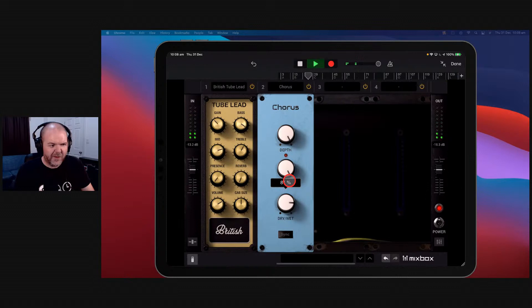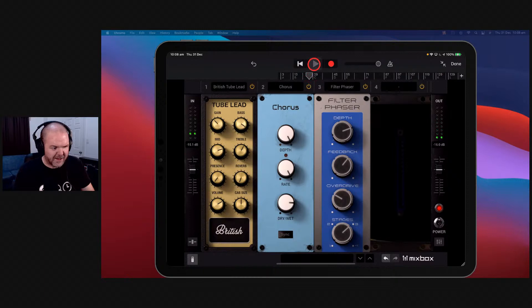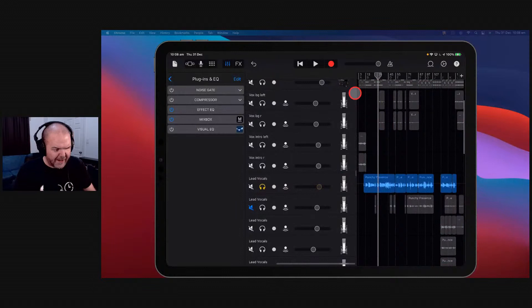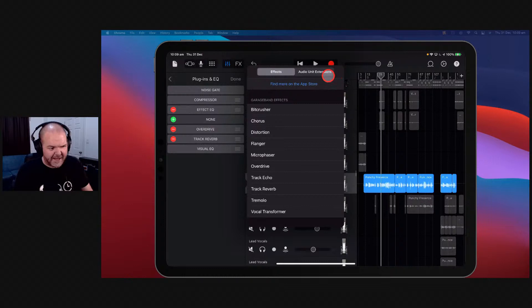Really cool — we can use it on drums, on vocals, a whole bunch of things. Let's add it to our lead vocal. It's a little dry right now. We can add Mixbox while keeping other effects — use it in conjunction with everything else. You don't want to just replace everything with Mixbox. We can add a nice reverb effect — we'll go with the spring reverb. Look at how cool that looks. We've got our time and dry/wet knob — we'll turn the reverb down a bit.